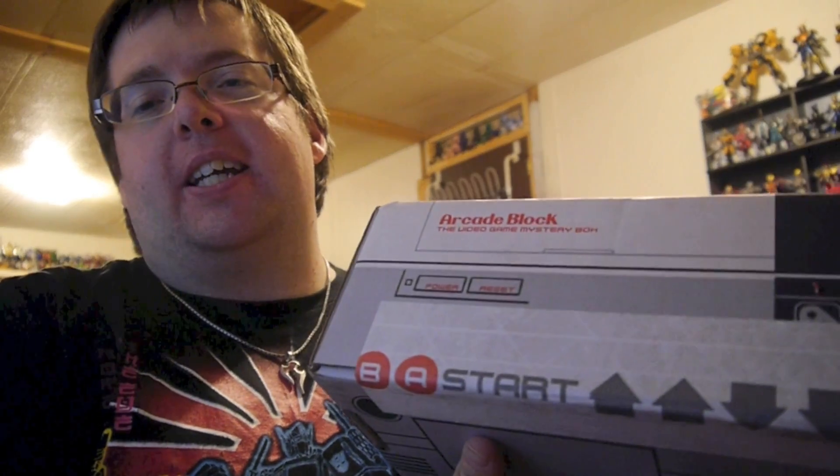Hey YouTube, this is an unboxing of the April 2015 Arcade Block. We never actually took a look at March's Arcade Block — I'd be happy to do that now except I kind of tore everything out of it. I really did like March's Arcade Block, but April was really really busy, which had March's box in it. Anyway, here we are with April's Arcade Block, really late.